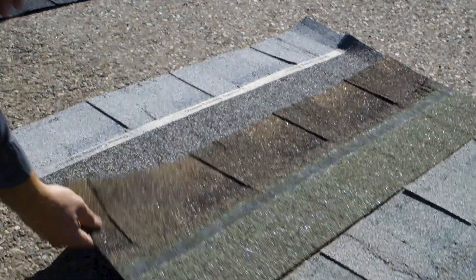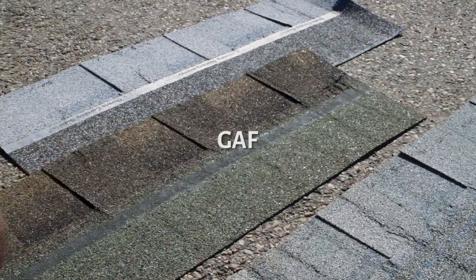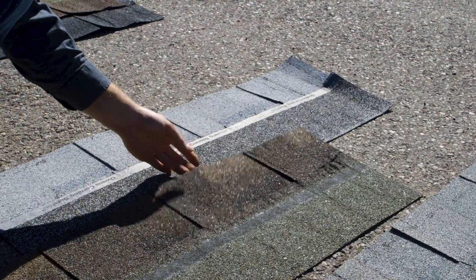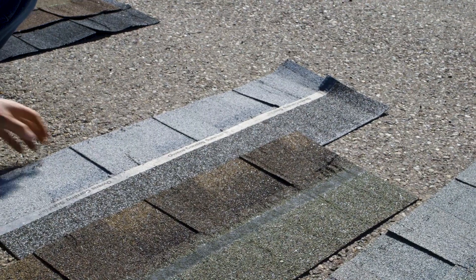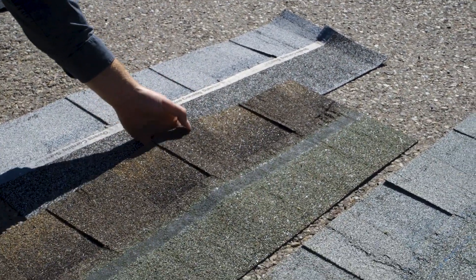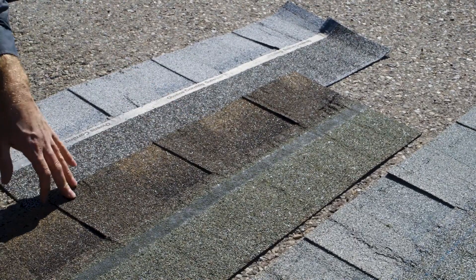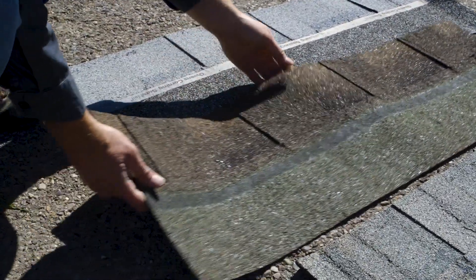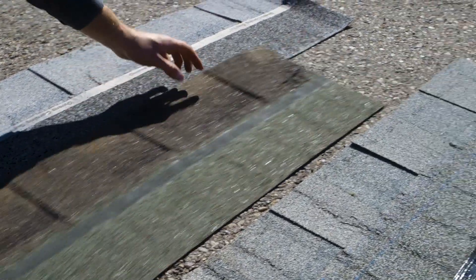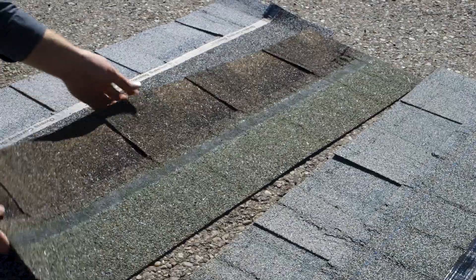Here we are with the Gaff — it's just completely destroyed on this end. I would say it held up just as bad or worse than the BP and the Pabco. It did, however, glue down to itself, which you can see there. I think that's a good thing because it means it's adhering quickly. But it's broken in multiple places, especially at that seam there.